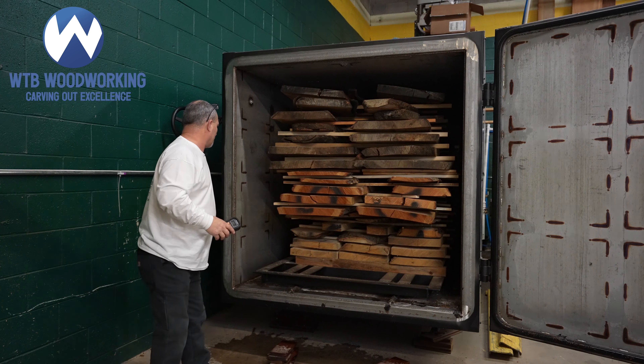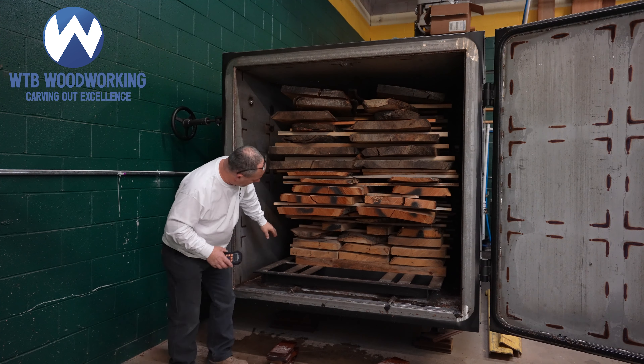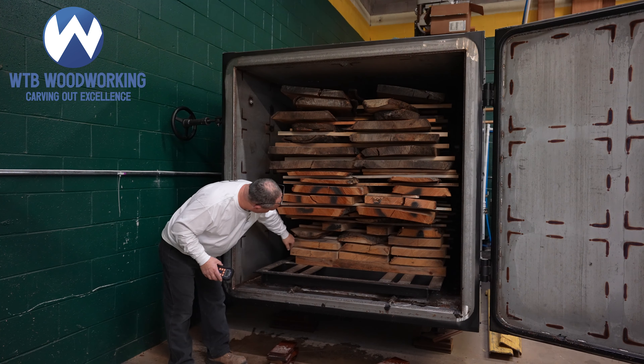This is ash down here, cherry here, and white oak. We have the ability to work with large pieces of lumber where a lot of places don't have that ability.